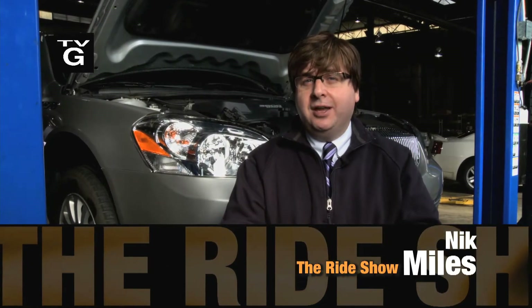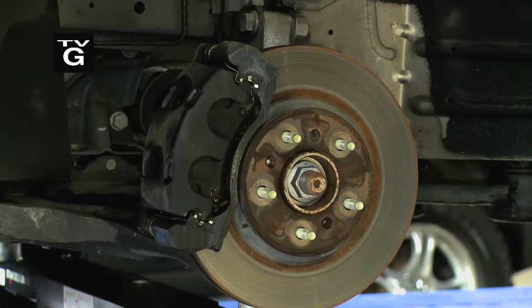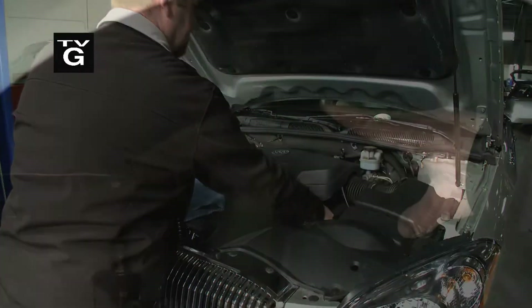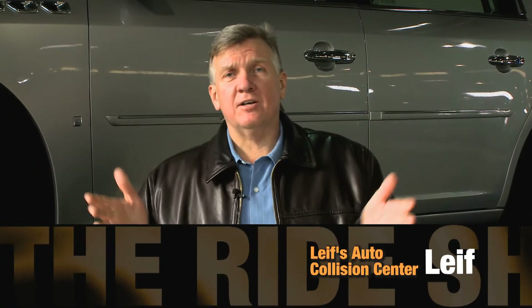Taking a break on the show from our very important new cars to very important maintenance of cars. Here's Leif, our auto body and service expert, to tell us about a 36-point inspection, one of the most important things about maintaining your car. Welcome to Leif's Auto Collision Centers.